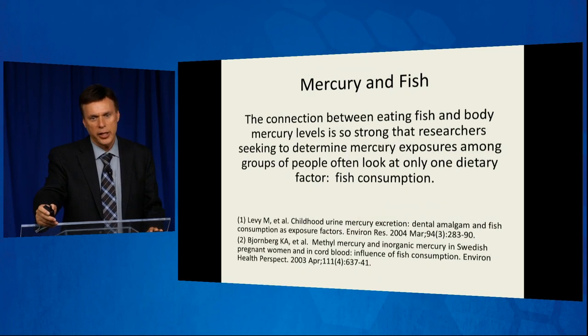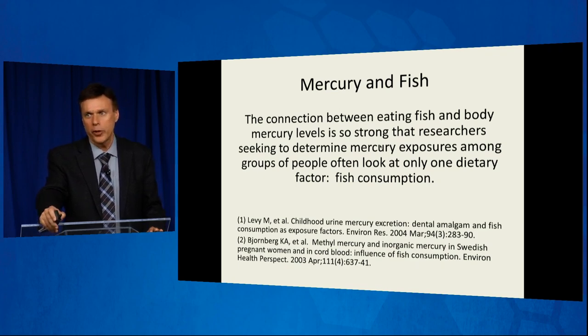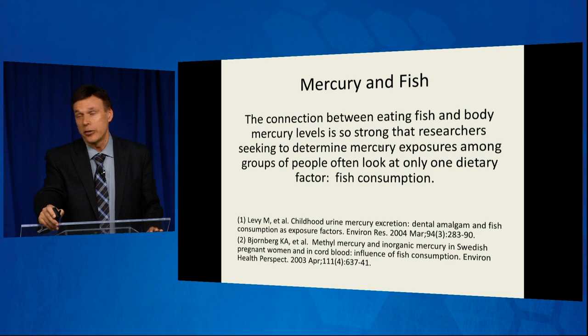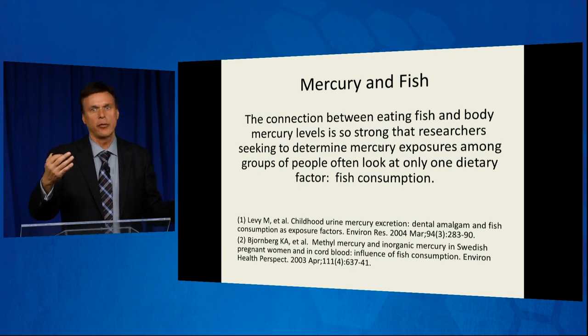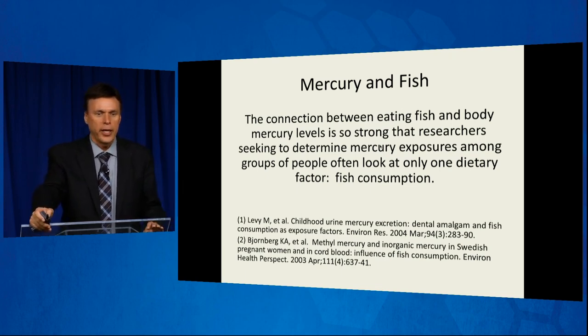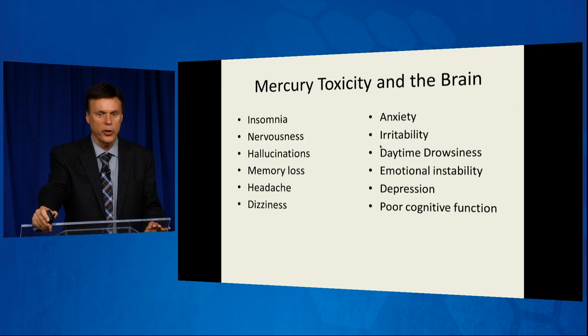Why was there no benefit? Because we can't get the mercury out of the fish. Don't think there's such a thing as mercury-free fish oil — we can get some of it out, and there's even a company that's patented a three-step removal process that removes over 90 percent, but we can't get all of it out. The connection between eating fish and body mercury levels is so strong that researchers seeking to determine mercury exposures often look at only one dietary factor: fish consumption. Mercury can cause insomnia, nervousness, hallucinations, memory loss, headache, dizziness, anxiety, irritability, daytime drowsiness, emotional instability, depression, and poor cognitive function.